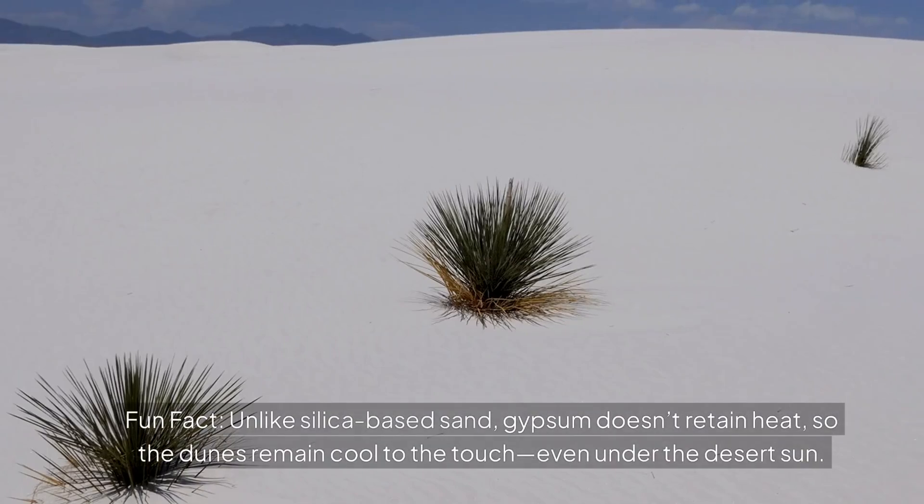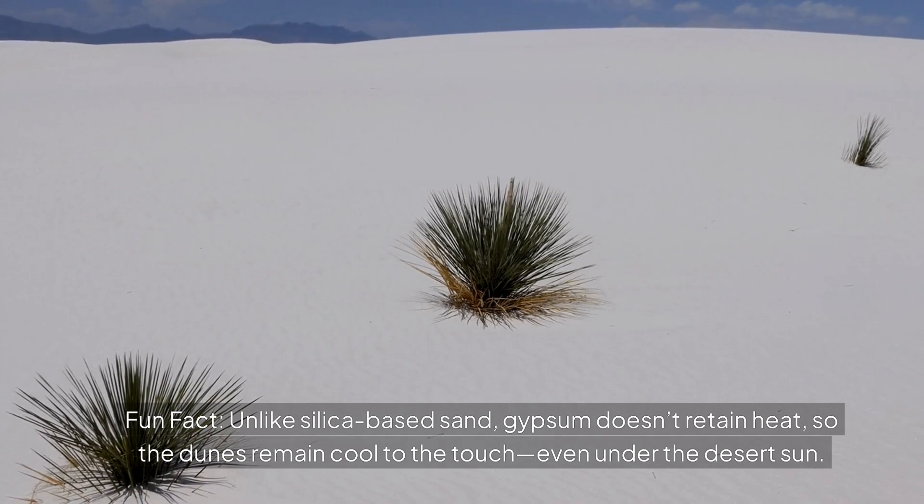Fun fact! Unlike silica-based sand, gypsum doesn't retain heat, so the dunes remain cool to the touch, even under the desert sun.